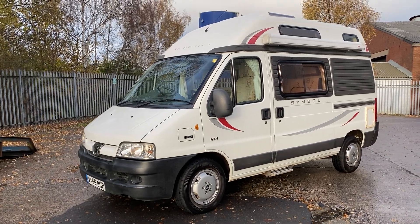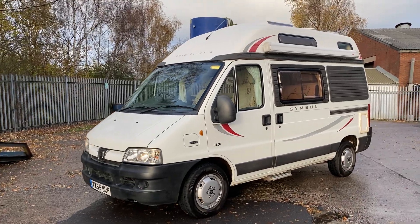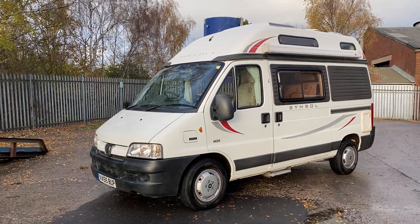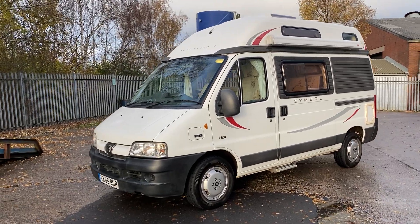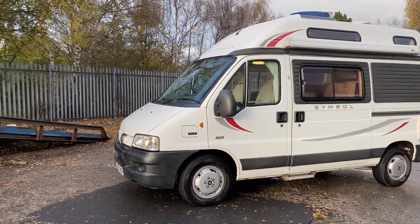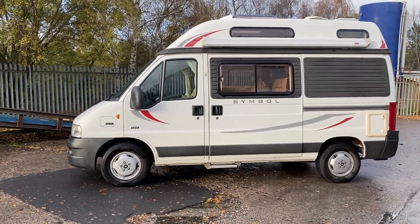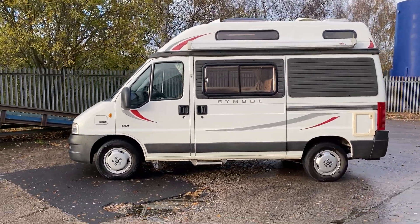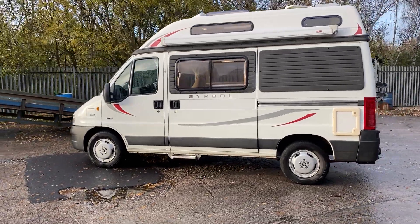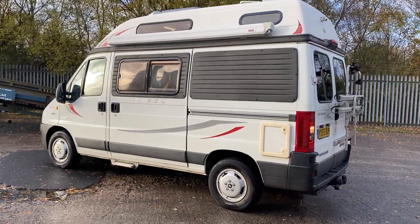Welcome to Your Style Leisure. Here we have this excellent example of the Auto Sleeper Symbol — an absolute little minter. It's a three-berth, three-belt camper van, 2005 registered, covered just under 60,000 miles, sitting on a Peugeot Boxer chassis with a gross weight of 3.3 tonnes. As we can see, this one has been very well maintained and well looked after.